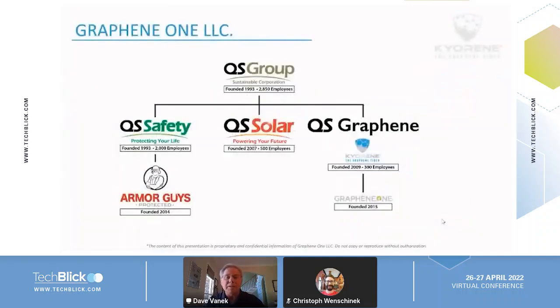Our company is privately held. QS Group is the parent company, based in China. It was started as a glove company — a producer of safety gloves, the kind you wear if you're handling sharp metal parts on a daily basis, so automotive, construction, or assembly work. They still make safety gloves for many of the major brands globally. Then in 2014, they came up with their own brand, Armor Guys, and sell gloves under that brand name in addition to making gloves for other companies.